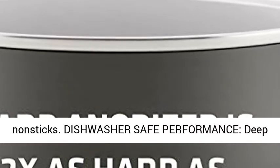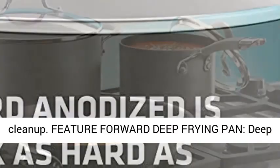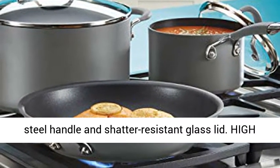Dishwasher Safe Performance: the deep frying pan is dishwasher-safe for fast and easy cleanup. The deep skillet also features a sturdy, dual-riveted stainless steel handle and shatter-resistant glass lid.